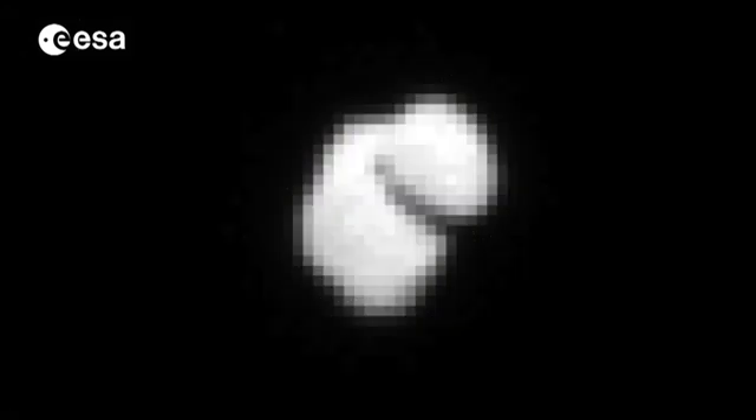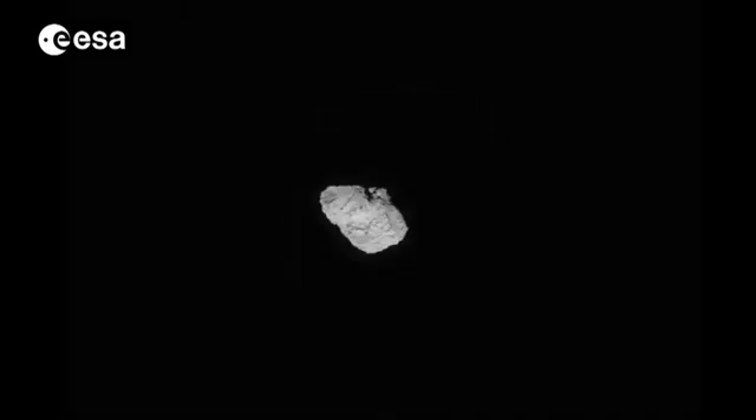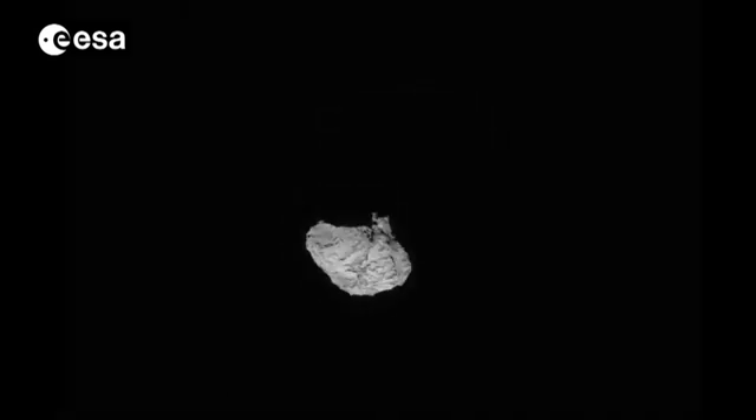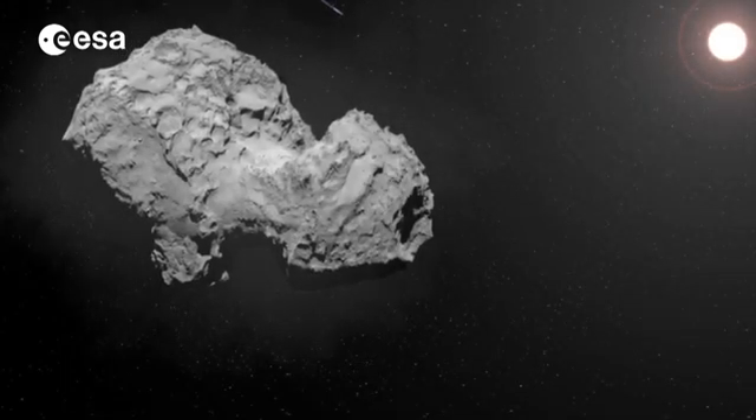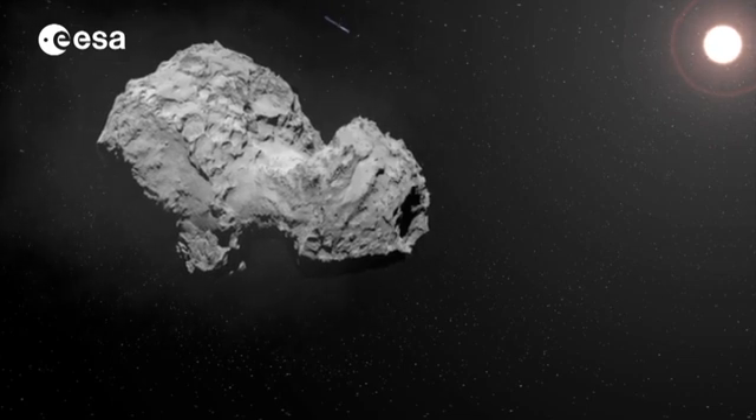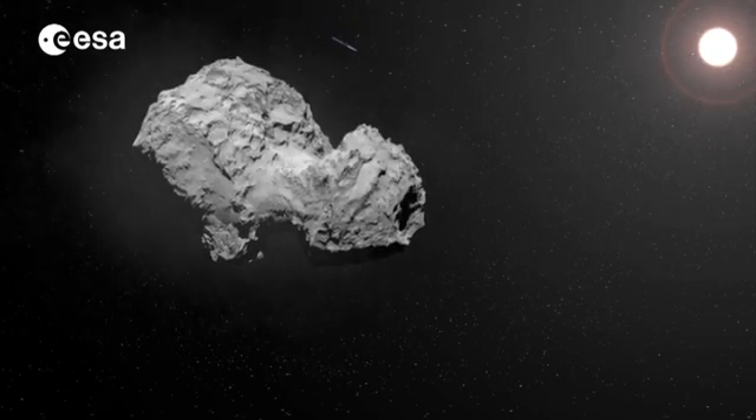As Rosetta got closer, its destination became clearer, and it was a surprise for everyone to discover that the comet was shaped like a duck. Rosetta arrived at its destination on August the 6th, and shortly afterwards it became the first spacecraft to orbit a comet.